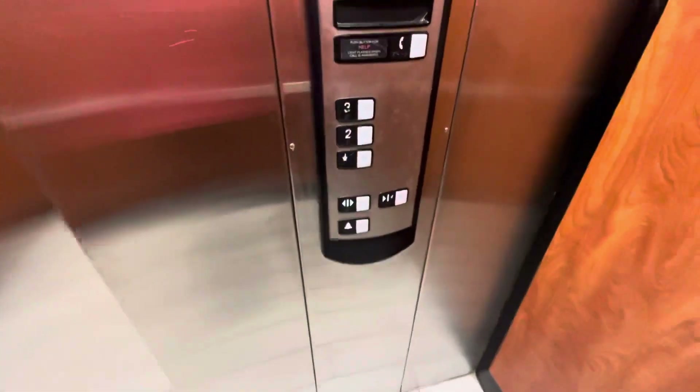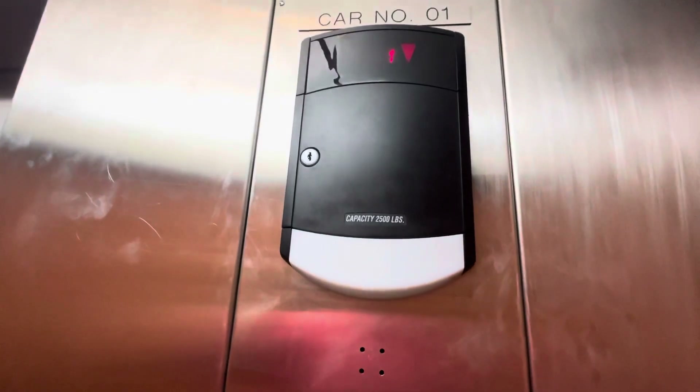It's not a bad-looking elevator. I mean, actually, it kind of is. The floor is cracking, as you can see here. Schindler HT fixtures here. This is not the greatest elevator. It's got a 2,500-pound capacity.